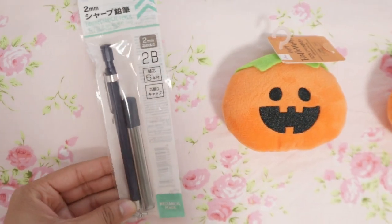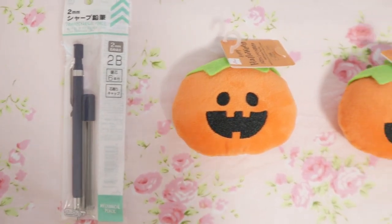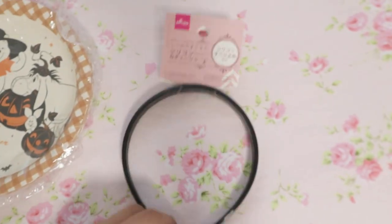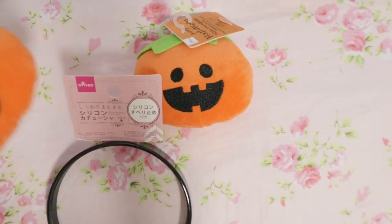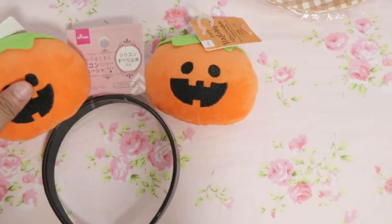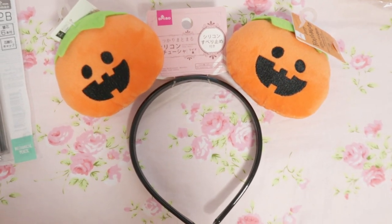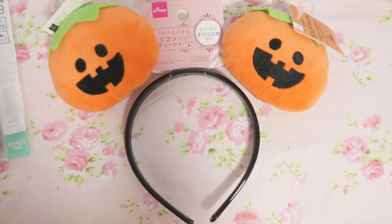My younger sister might have gotten this little lip pencil — it's really cute. Japanese stationery is adorable and really good as well. My mom got these ones because she wanted to do a cute little headband, kind of like Mickey's headband. She got this plain headband to go with these little squishies for dogs that make a sound. She's planning on sticking them on the sides to create the same idea as a Mickey headband. It's absolutely adorable — I think she's going to wear it for Halloween or for our little Mickey's Halloween party.